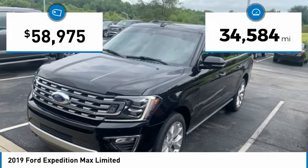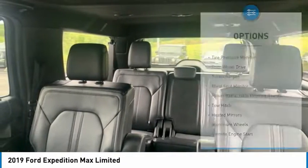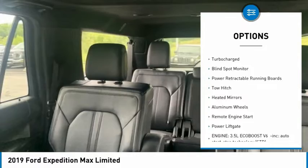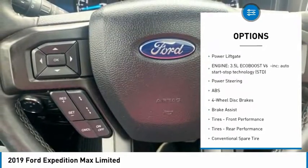This vehicle has less than 35,000 miles. Here are some of this vehicle's great options: tire pressure monitor, four-wheel drive, turbocharged, blind spot monitor, power retractable running boards.